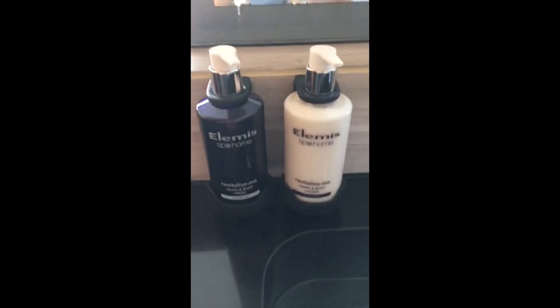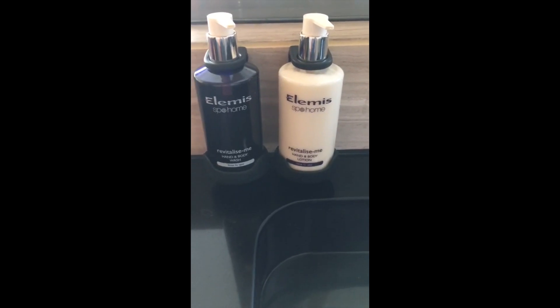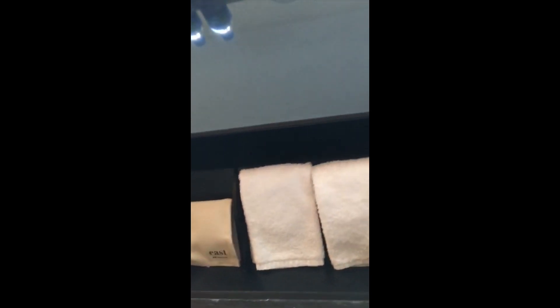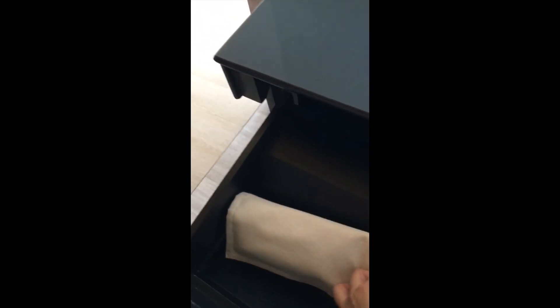The wear and tear is most obvious in the bathroom area. I am not a fan of Elemis, but that's just my personal preference. Standard amenities such as a toothbrush are provided by the hotel.